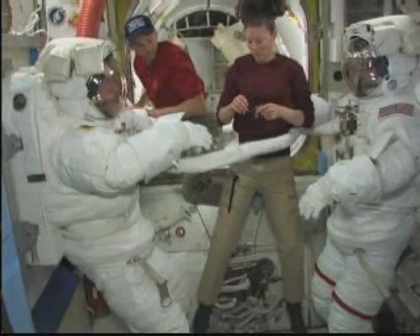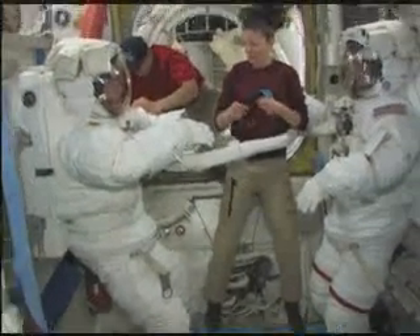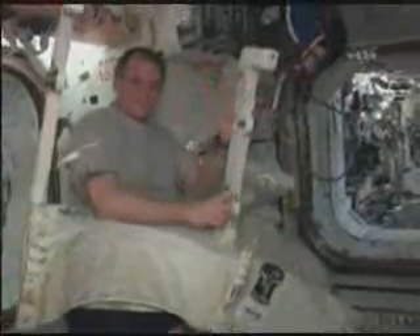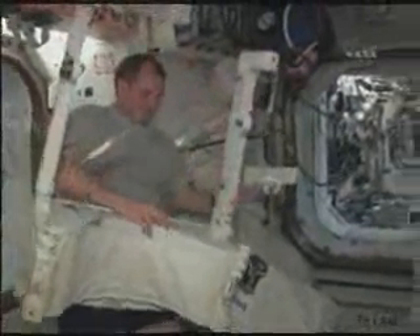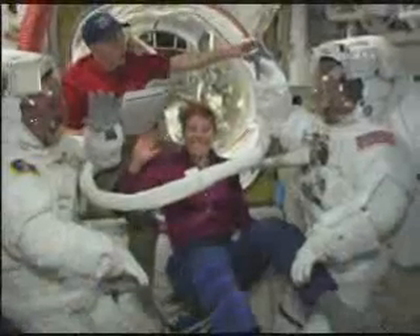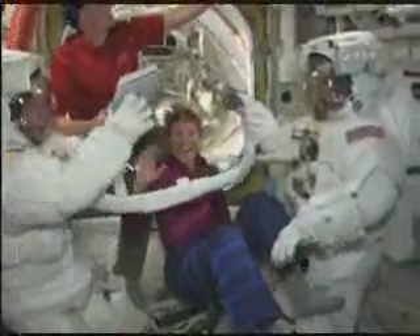We started the morning in the airlock. This is Trace Caldwell and Jim Dutton helping Rick and Clay get into their suits and into the airlock. Here's TJ getting our SAFERs ready. TJ was also a great help today. And of course Dottie — she loaded us up with tools and put us to work as soon as we got out the door.